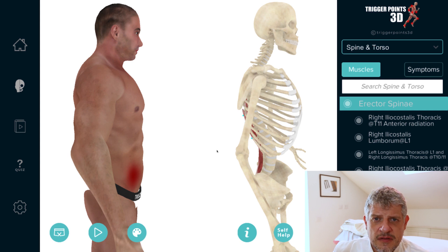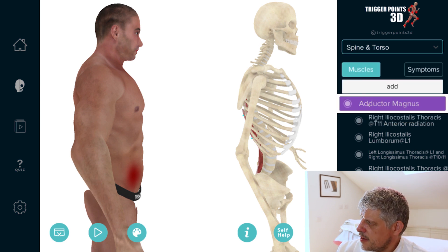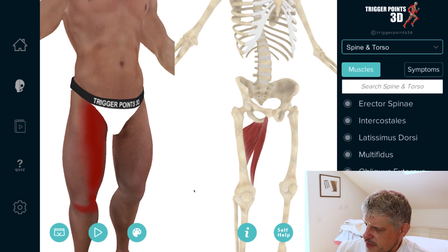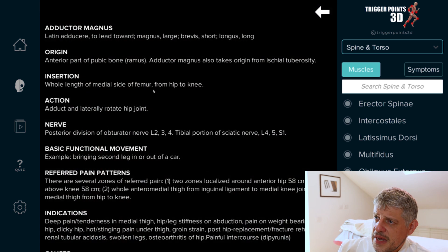There are two muscles I've found to be very useful in terms of trigger points for treating these symptoms. The first one is the adductor magnus. In terms of the anatomy, we have the obturator foramen there. It takes its origin from the anterior part of the ramus of the pubic bone and also some from the ischial tuberosity, and inserts all the way down the linea aspera of the femur. It has that obturator foramen inside it. It's a long, big muscle and it's an adductor of the hip.